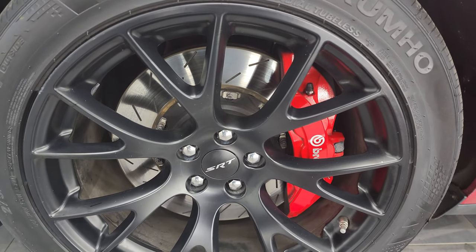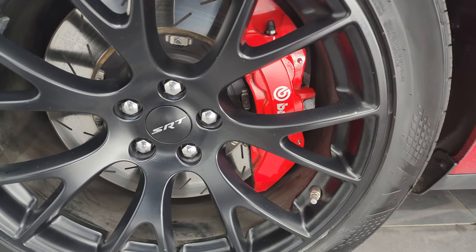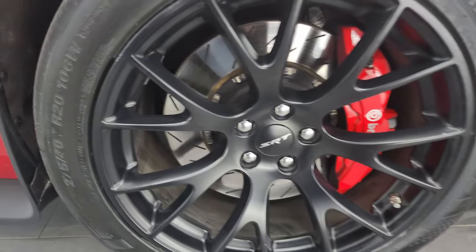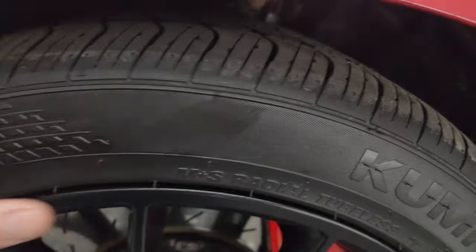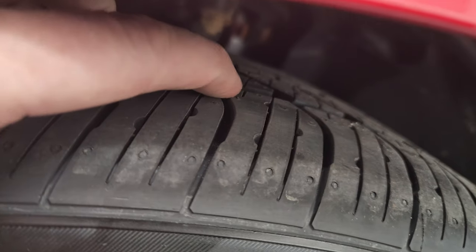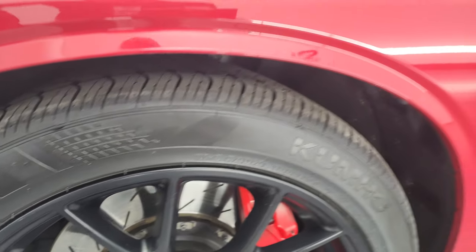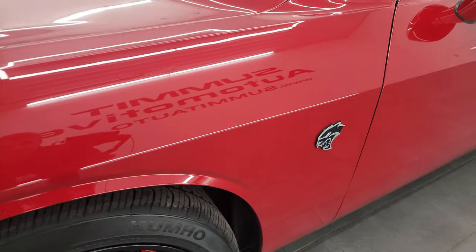This one comes with the 20-inch painted alloy wheels. It comes with the Brembo brakes and the slotted rotors, and it has Kumho Ecsta 275/40 ZR20 tires. They are brand new — you can still see the little wear knobs. We put those on in our safety inspection, so four brand new tires on this car.